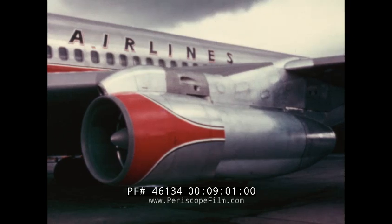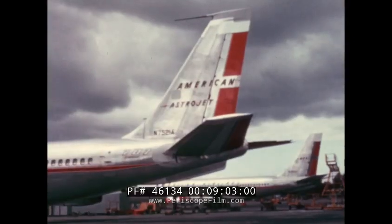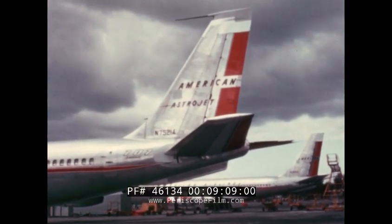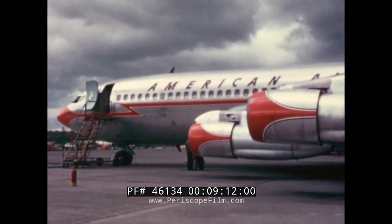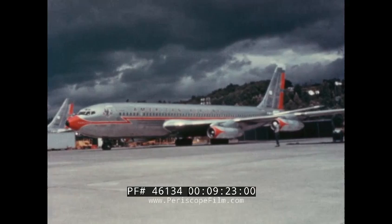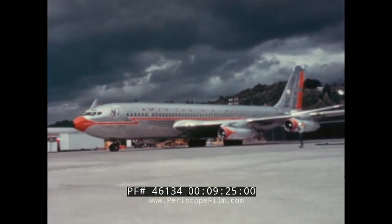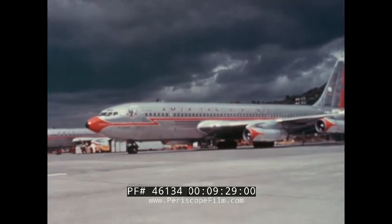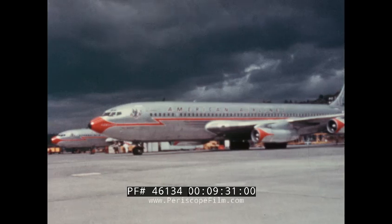Astro is the Greek word for star — a fitting name for the new jet. Astrojet it would be: the new 707 Astrojet, Pratt & Whitney powered, with turbofans that would tick off more than 10 miles a minute. American Airlines pioneered a joint project of competent and interested people working together to provide better air transportation for the patrons of American.